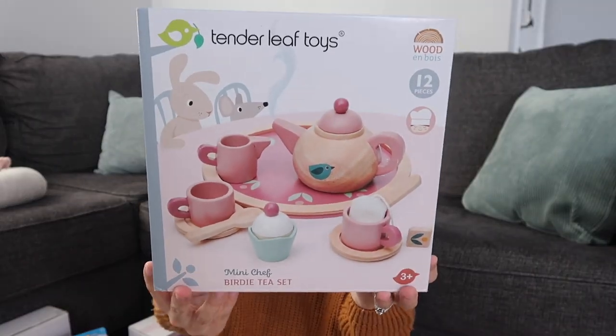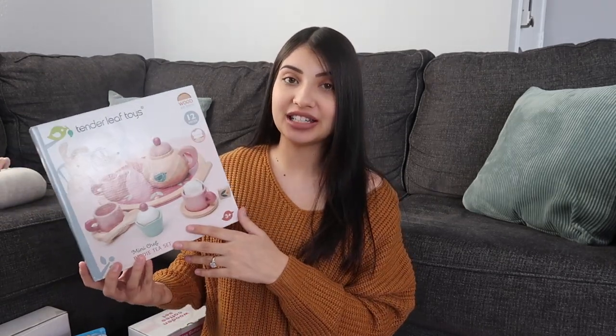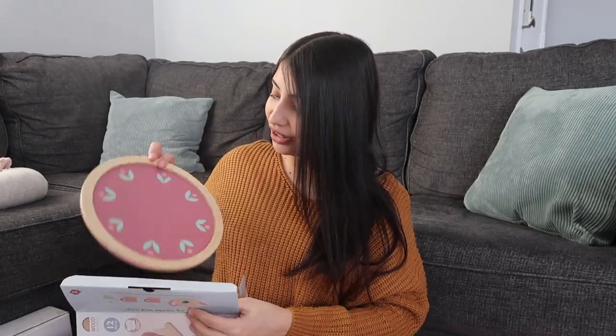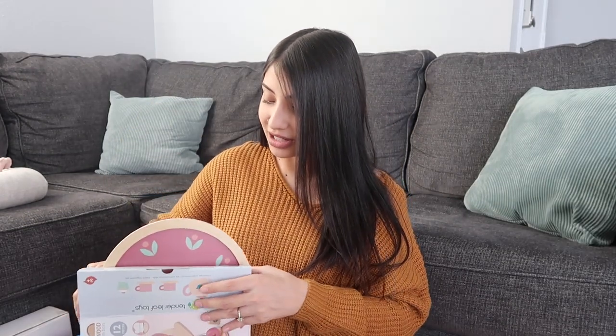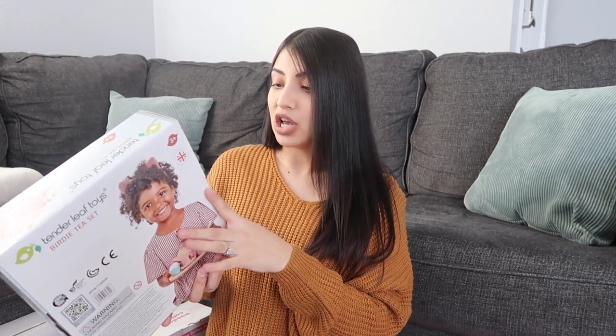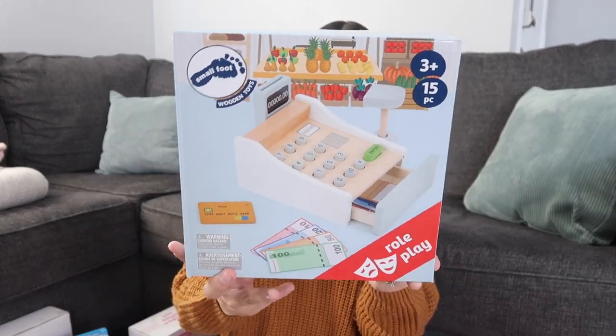Also for their kitchen: Tender Leaf Toys' Mini Chef Birdie Tea Set — 12 pieces. I saw this and immediately placed an order because it was really low in stock. I've been wanting to get the girls a tea set for the longest time but hadn't found one I liked. It comes with a little tray, teapot, saucers, a cupcake, a tea bag, two cups, two teaspoons, a milk jug — it's just so cute and I cannot wait for them to play with it.